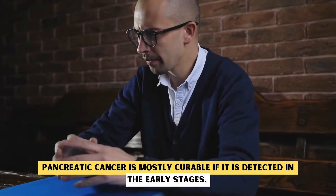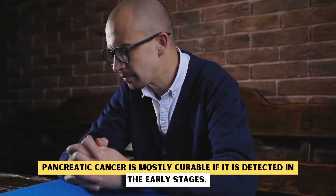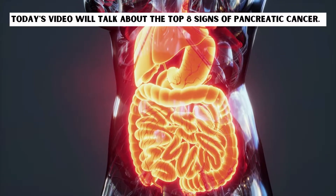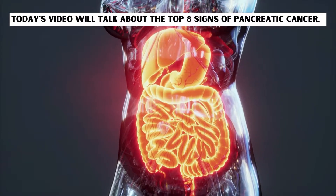Pancreatic cancer is mostly curable if it is detected in the early stages. Today's video will talk about the top 8 warning signs of pancreatic cancer.